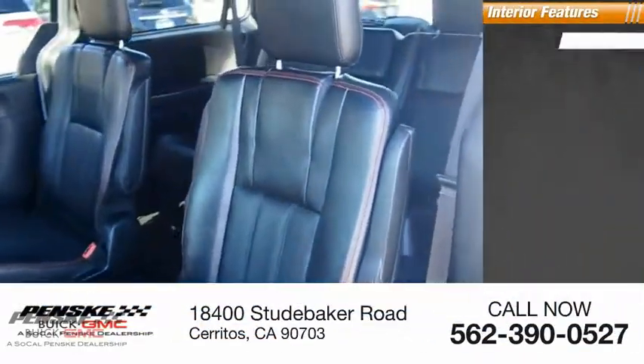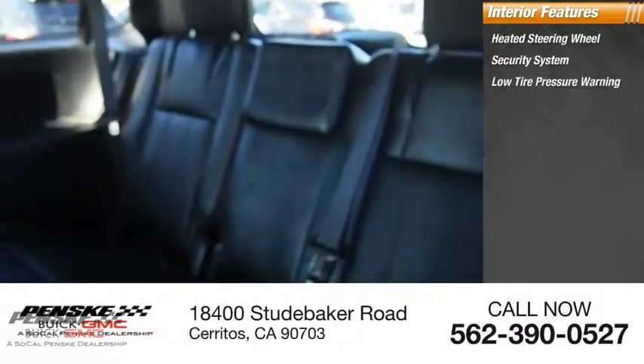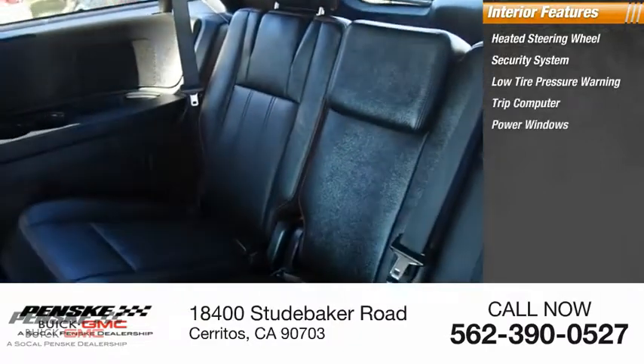Inside you'll find a heated steering wheel, security system, low-tire pressure warning, trip computer, power windows, and power steering.